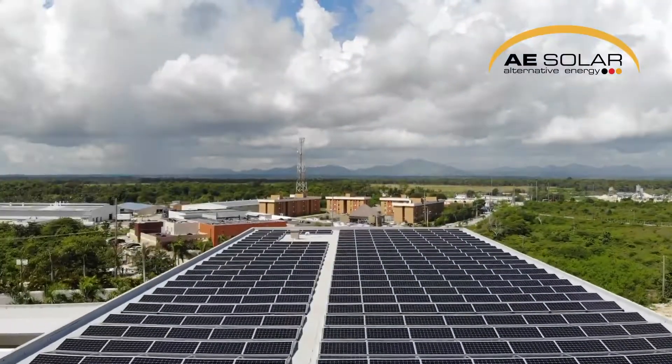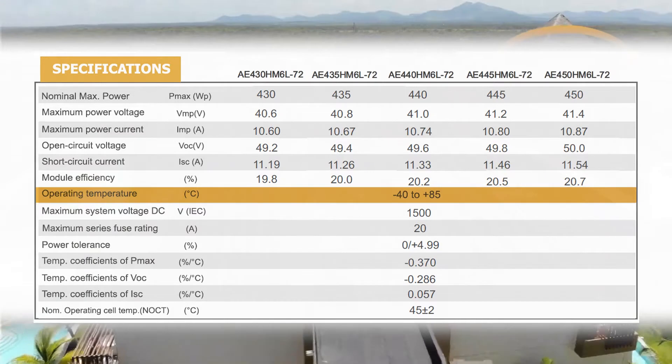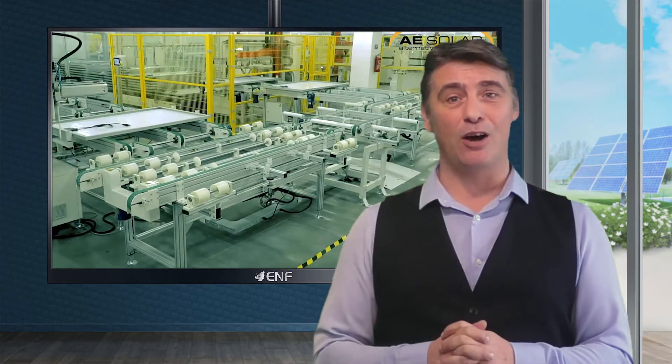A wide operating temperature range from minus 40 to plus 85 degrees Celsius makes these suitable for diverse environments, including areas with drastic day to night temperature changes. The maximum system voltage is 1500 volts, which provides possibilities of balance of system cost reduction.